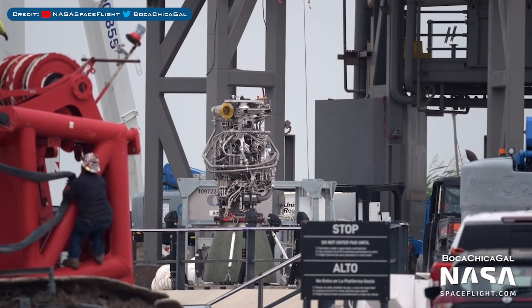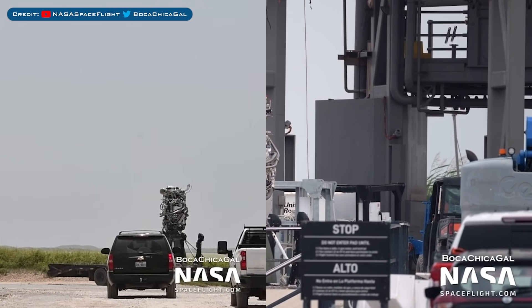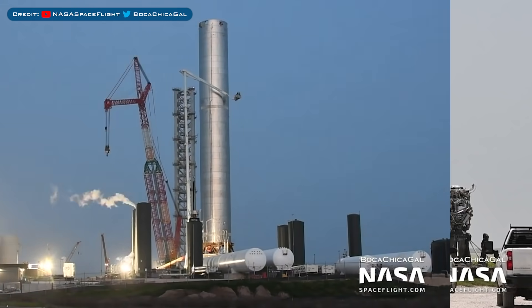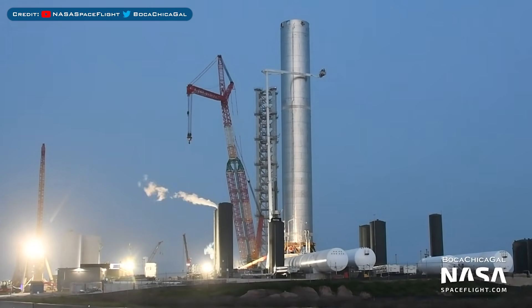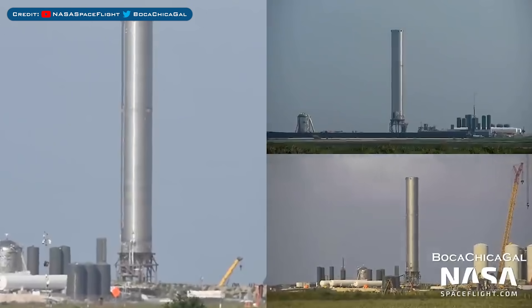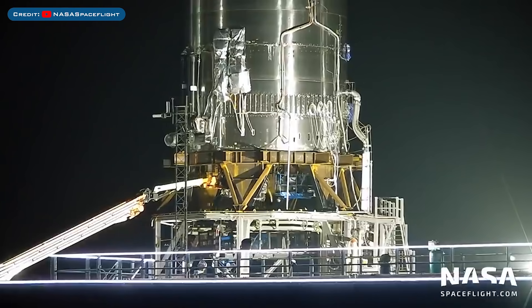Last episode we saw one Raptor installed underneath B3, but two were actually delivered. There was only one installed though, as the other was taken back to the production site. Crews were seen continuing to work on B3 prior to cryogenic proof testing. Then on Monday, Booster 3 became the first super heavy booster to perform a cryogenic proof test. After cryo testing, two additional Raptors were installed underneath Booster 3.